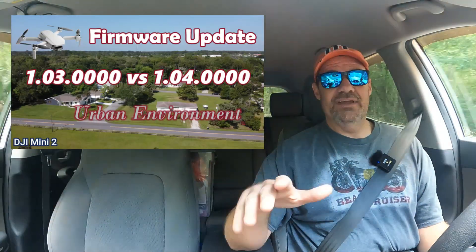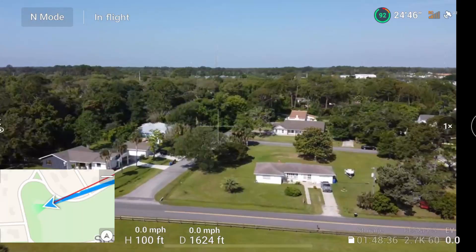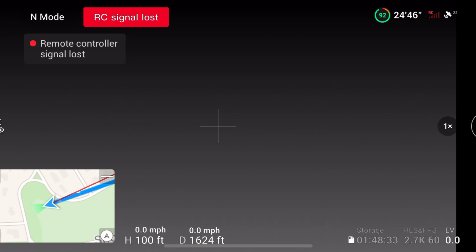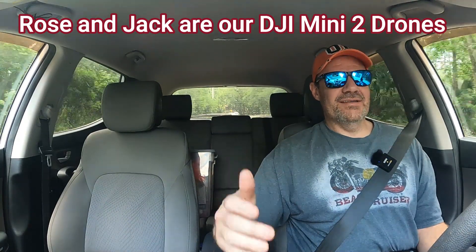Last week's video we were comparing the last two firmware updates for the DJI Mini 2. We were in an urban area, I was flying low, there were a bunch of trees, got a lot of interference — it was just a terrible flight on both ends. Rose and Jack both did terrible. Got a lot of comments making the point that the reason I was having so much trouble was because I was flying from sitting inside the car.